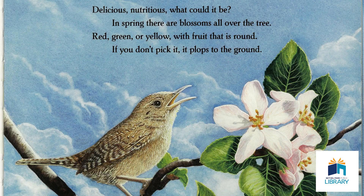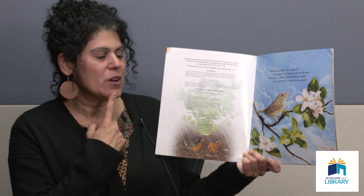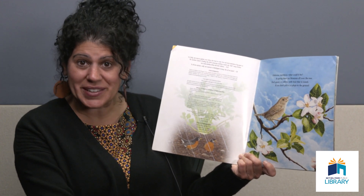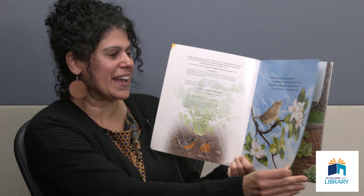Delicious, nutritious, what could it be? In spring there are blossoms all over the tree — red, green, or yellow — with fruit that is round. If you don't pick it, it plops to the ground. Hmm, grows on a tree, plops to the ground, could be red or green or yellow. Do you have a guess? Let's find out if you're right.